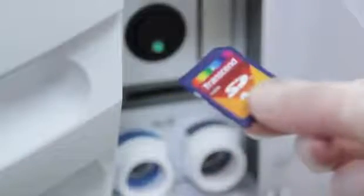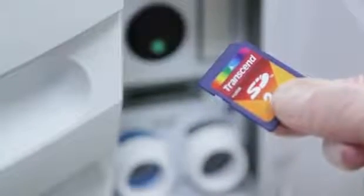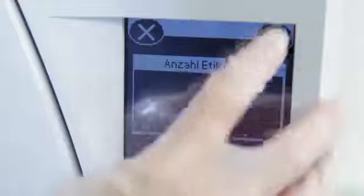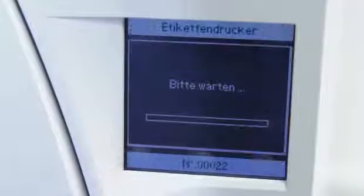The cycle report is saved on the integrated memory card, where all information is secured. There is no need for an additional computer or special documentation software. The traceability system also works when printing out barcode labels. The Leaser Safe is a plug-and-play solution for maximum legal security in any practice.